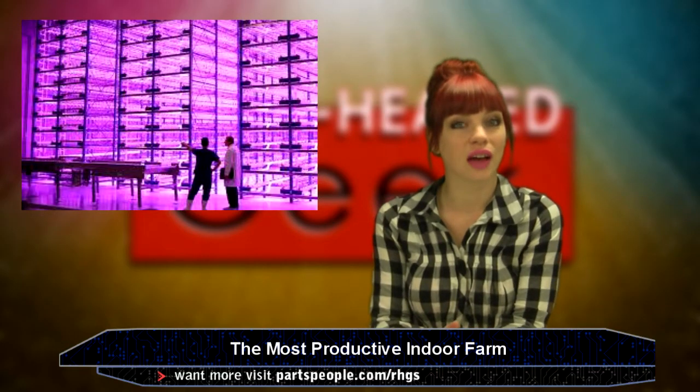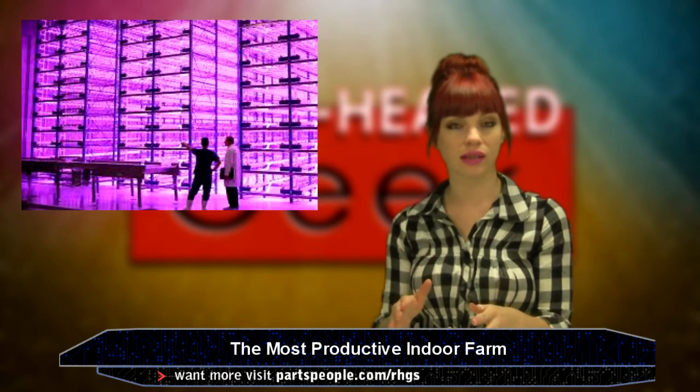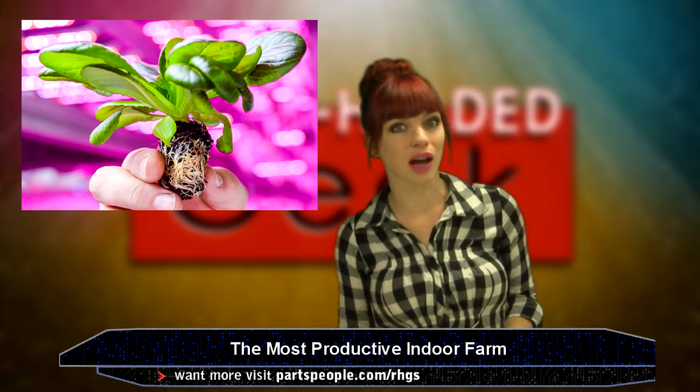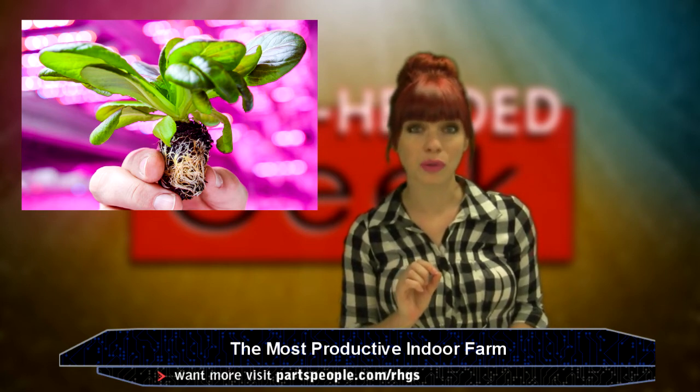The 17,500 LEDs create a night and day cycle for the plants in order to accelerate growth. Lettuce inside this thing grows full of vitamins and minerals, but two and a half times faster than they would outside. Water usage is also cut to just 1% of the amount used in outdoor fields. This is pretty great.